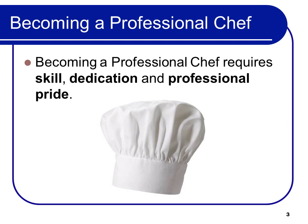Let's start with terminology because that's important. Becoming a professional chef requires skill, dedication, and professional pride. So that would be a test question. We just want to make sure that everybody knows what it takes to be a chef: you've got to be skilled, obviously, dedicated because it's not easy, and have professional pride in what you produce.